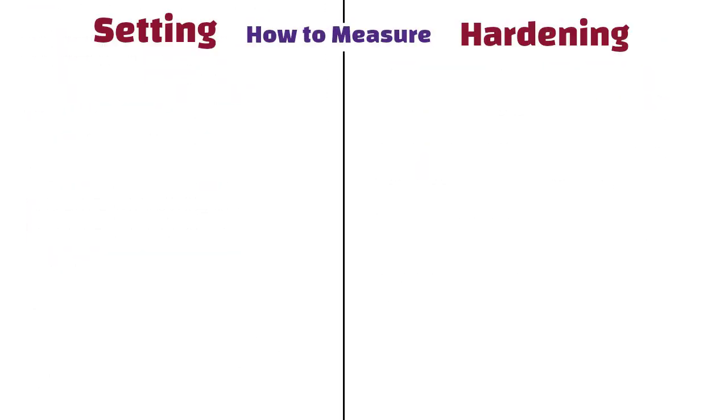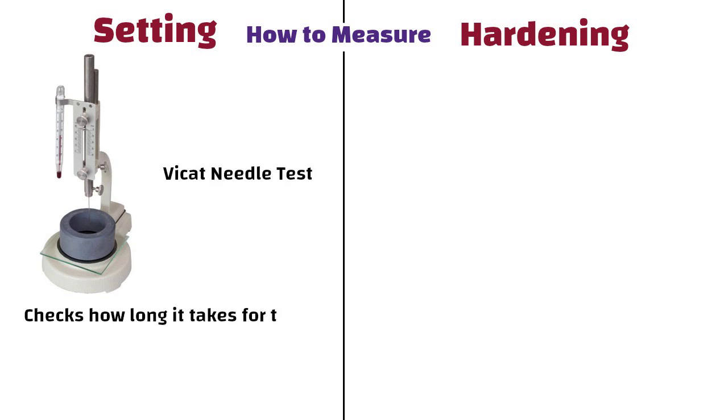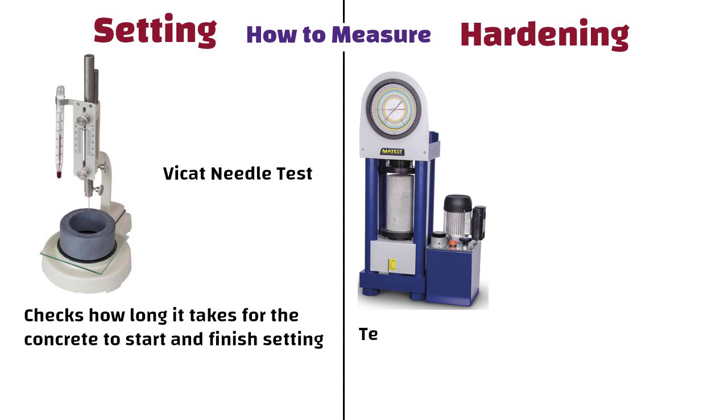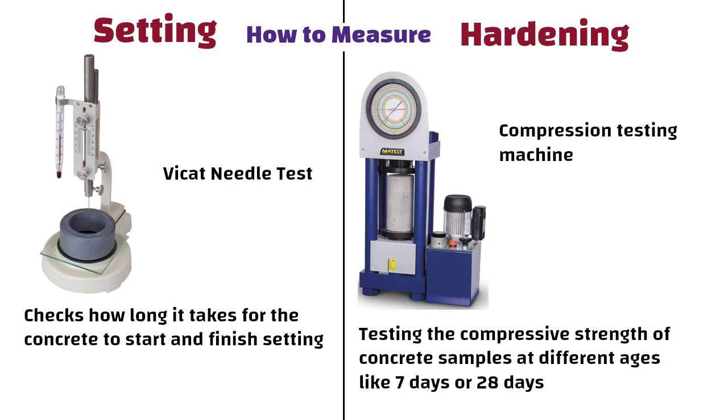Setting is measured using tests like the Vicat needle test, which checks how long it takes for the concrete to start and finish setting. Whereas hardening is measured by testing the compressive strength of concrete samples at different stages, like 7 days or 28 days, using a compression testing machine.